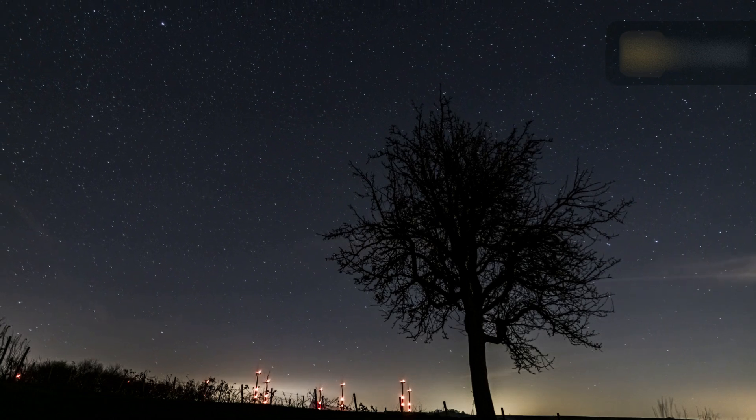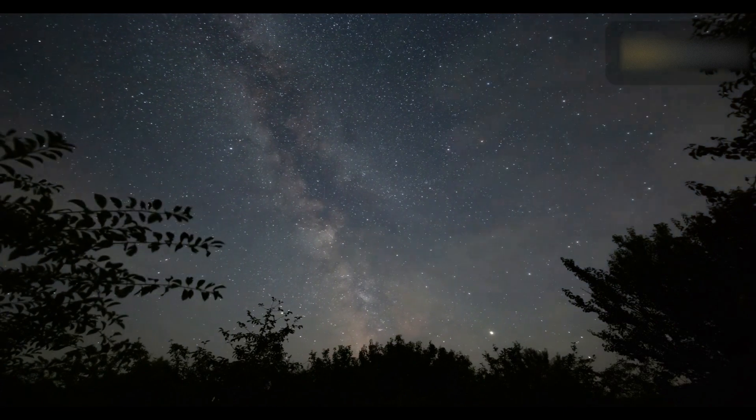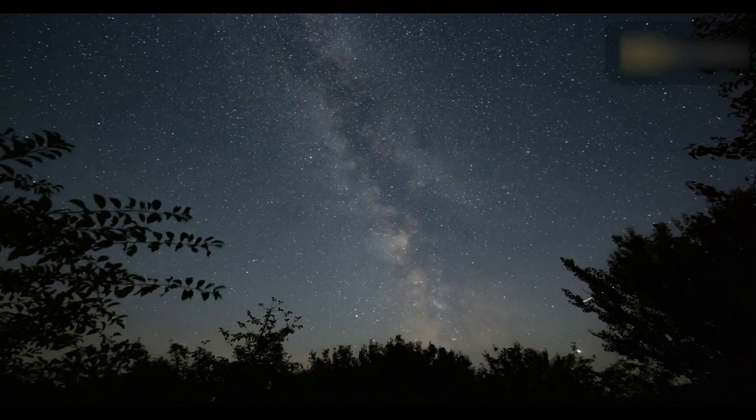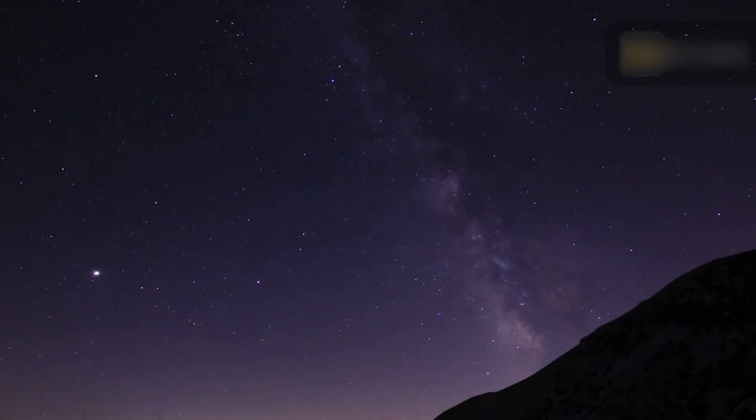Meteors can appear in any part of the sky, so the more of the sky you can see, the better. Find an area with a clear view of the horizon away from trees and buildings. Binoculars and telescopes are not necessary, as they will restrict the size of the sky that will be visible to you.